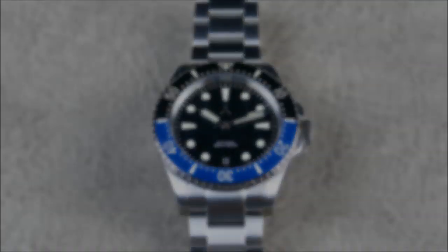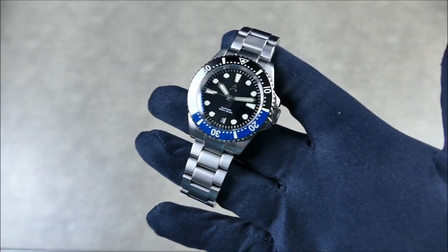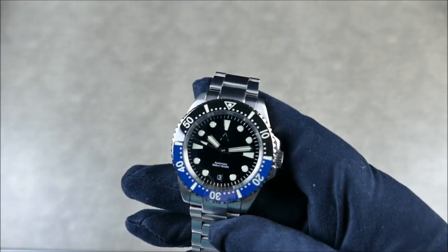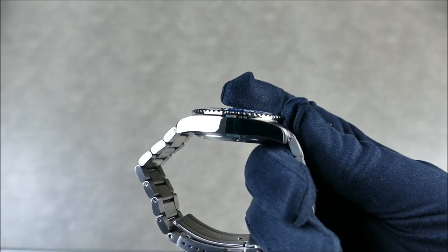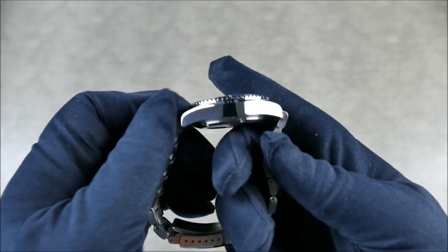As you can see, very classic proportions here — 40 millimeters in diameter with a 13 millimeter thickness and a 46 millimeter lug-to-lug, which is nice and trim.